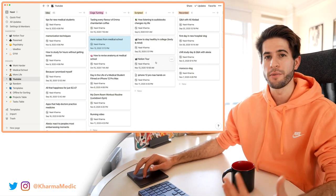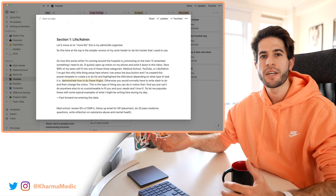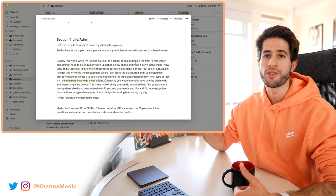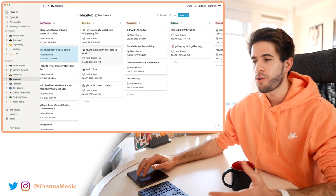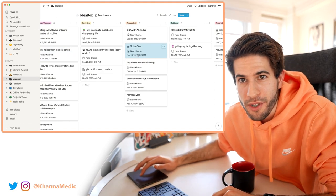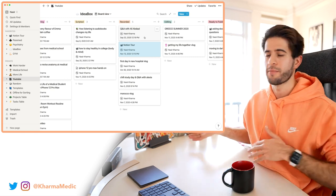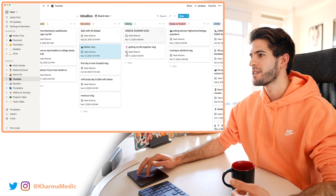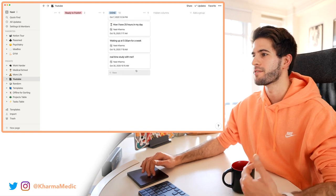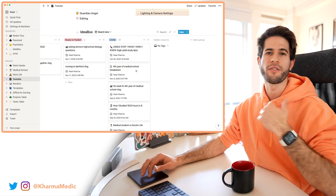Once I choose an idea, it moves into the scripting section. For example, for this Notion tour I wrote out a super detailed and long script of everything I wanted to talk about and show — I find it makes for a better video. Once scripted it's ready for recording, and once recorded I move it to the recorded section. From there I choose which ones to edit, and once edited they're ready to publish. Once published they're done — so this is a list of all videos since I started using this kanban board method.